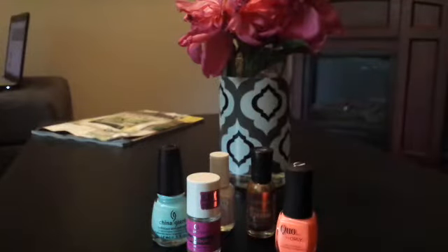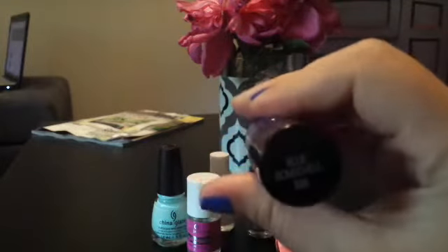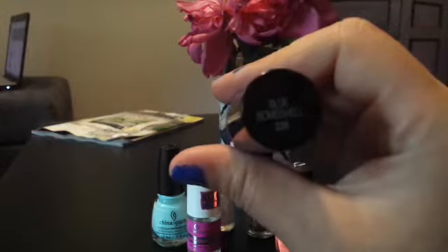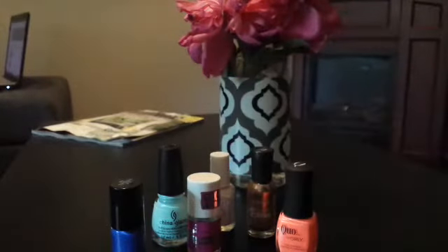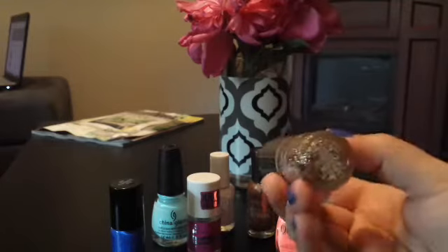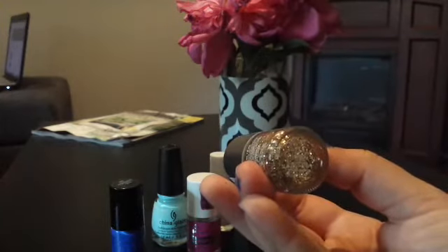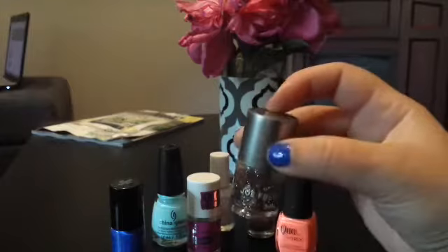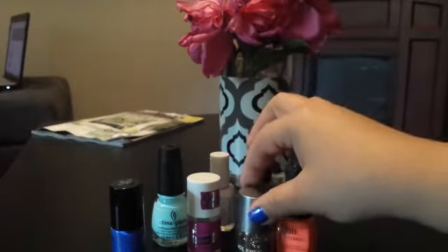Two more nail products: I purchased this Maybelline Color Show in the color Blue Bombshell 335. And last for the nail products, this is by Joe Fresh, purchased at the Real Canadian Superstore, in the color Gold Crystal. It's more for your accent finger — nice gold sparkles.